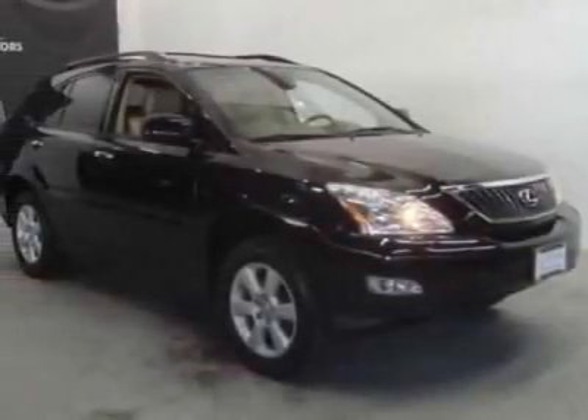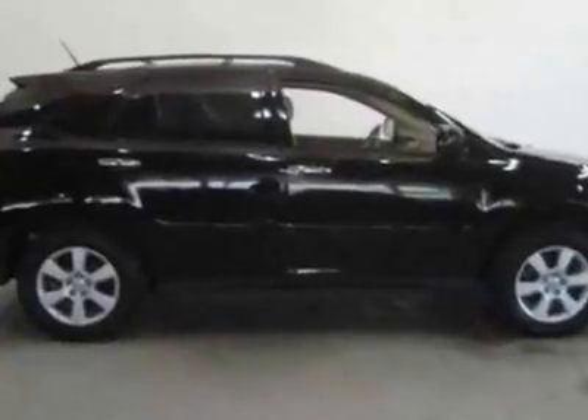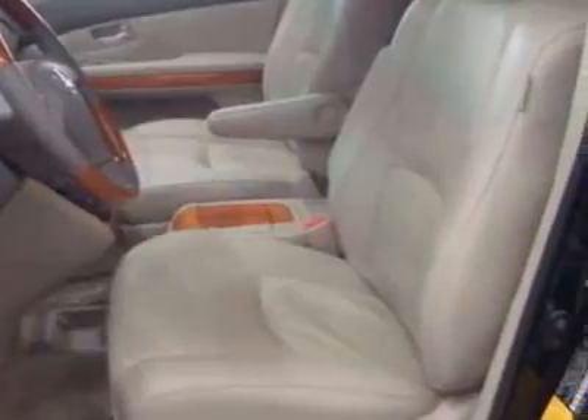Look at this 2009 Lexus RX 350. Carfax has certified this RX 350 as having one owner. This RX 350 has just under 30,500 miles.